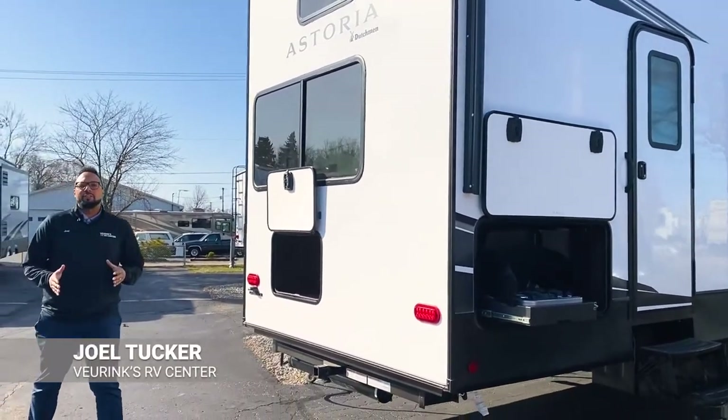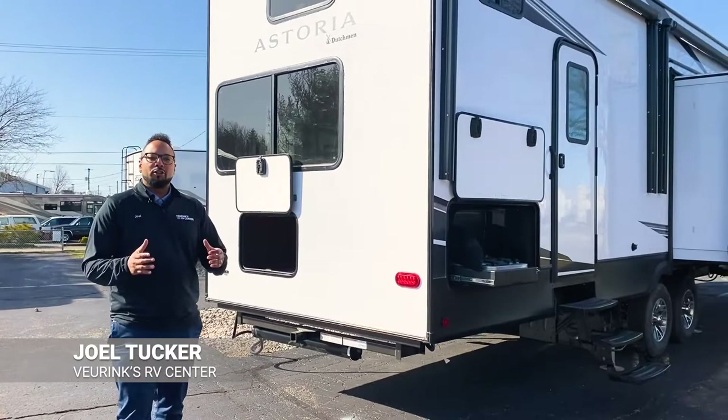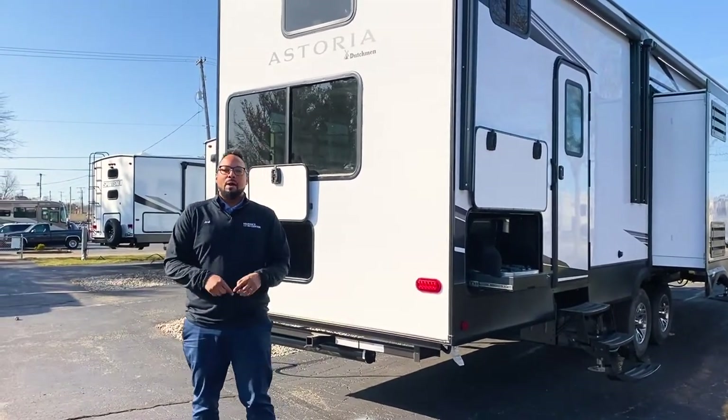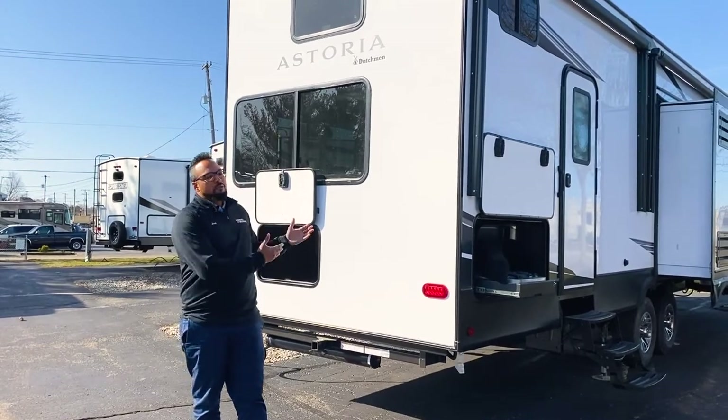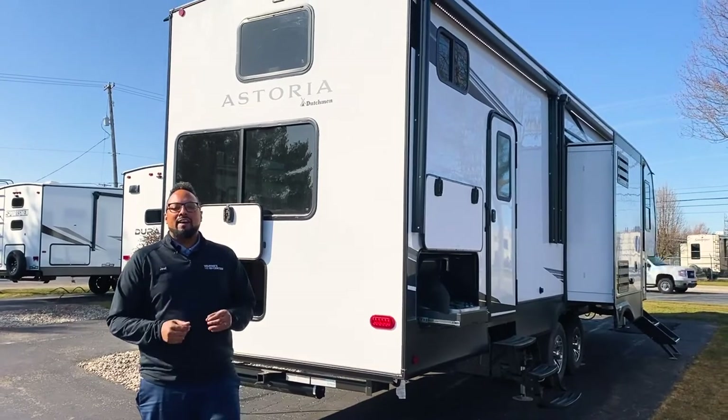What's going on RVers? Are you ready to go RVing with the whole family? Well, with this fifth wheel you certainly can do so. You are RVing with Joel here at Viering Service Center in Grand Rapids, Michigan. And this beautiful fifth wheel is going to be the all-new Dutchman Astoria 3603 LFP.